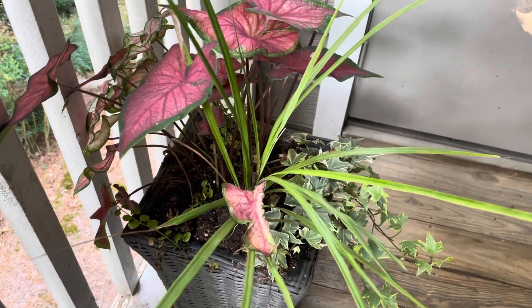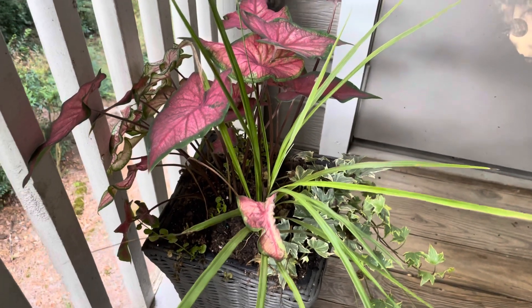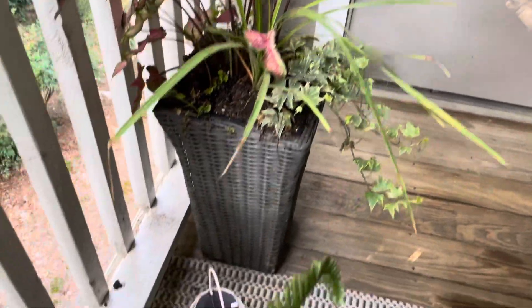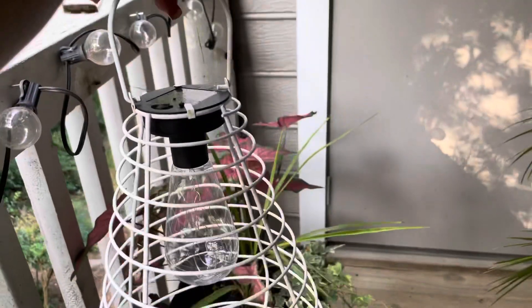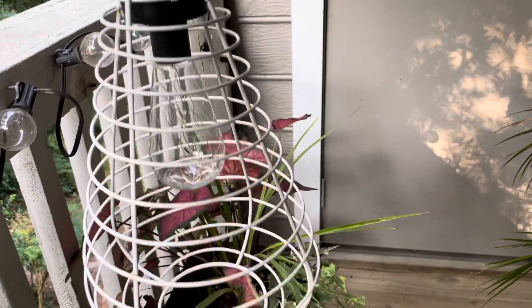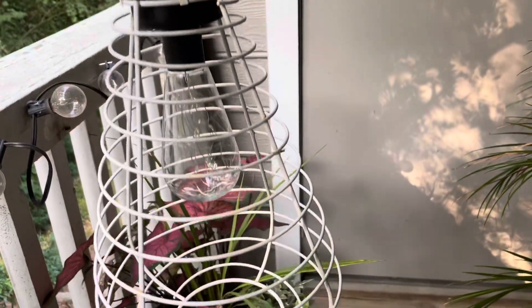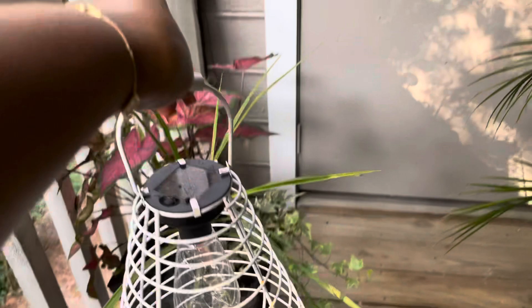It's been out here since the beginning of the summer, from around May or June, and we're now in August. These lanterns I got from HomeGoods at the beginning of the season. I think they were $29.99 a piece and I got three of them.